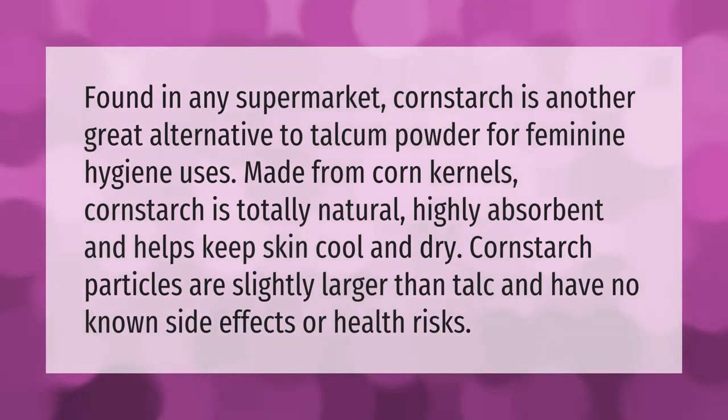Found in any supermarket, cornstarch is another great alternative to talcum powder for feminine hygiene uses. Made from corn kernels, cornstarch is totally natural, highly absorbent, and helps keep skin cool and dry. Cornstarch particles are slightly larger than talc.